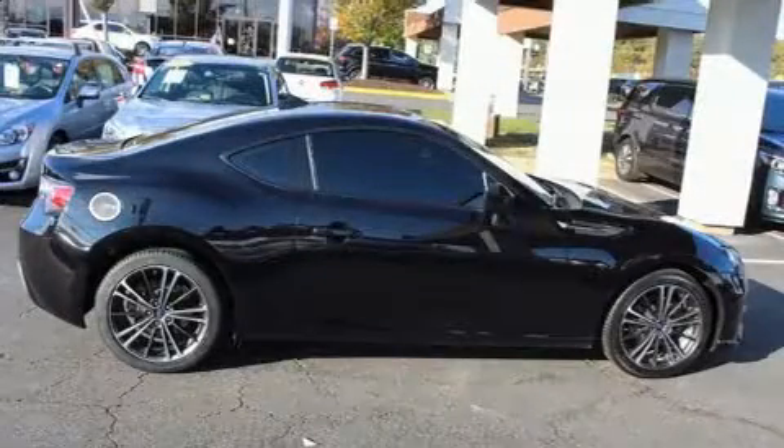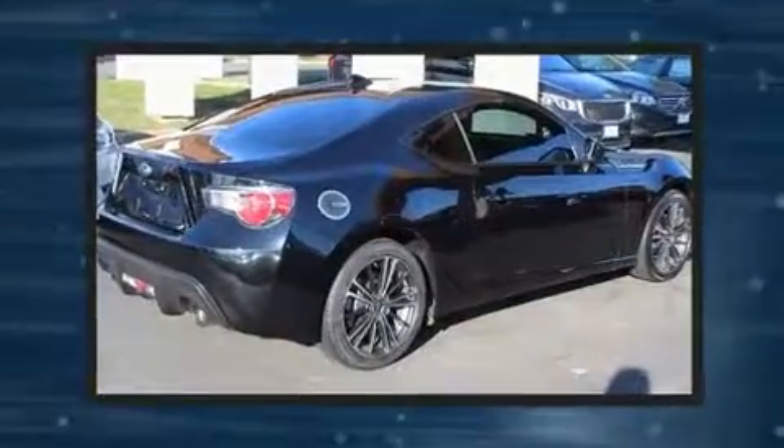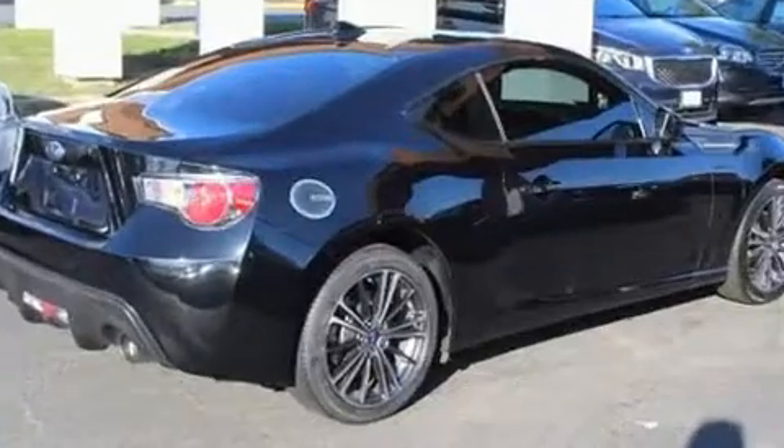You can expect a lot from the 2015 Subaru BRZ. With fewer than 25,000 miles on the odometer, this sporty car combines dashing good looks with great efficiency and utility.